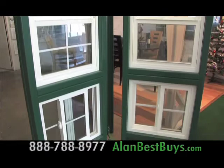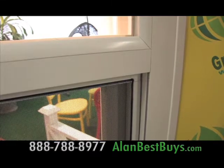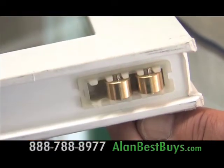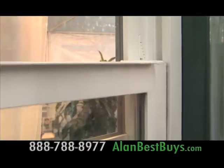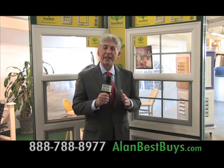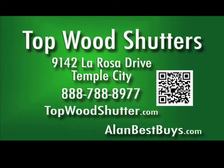Topwood Shutters can give your home a complete window makeover with new high-quality windows with automatic safety locks, high-quality hardware, brass wheels on sliding windows, and safety latches so windows can't be opened too far. If you buy the windows, you get 15% off the high-quality shutters. Topwood Shutters, 9142 La Rosa Drive, Temple City. 888-788-8977. Topwoodshutter.com. They serve all of Southern California. Mention my name to save on installation.